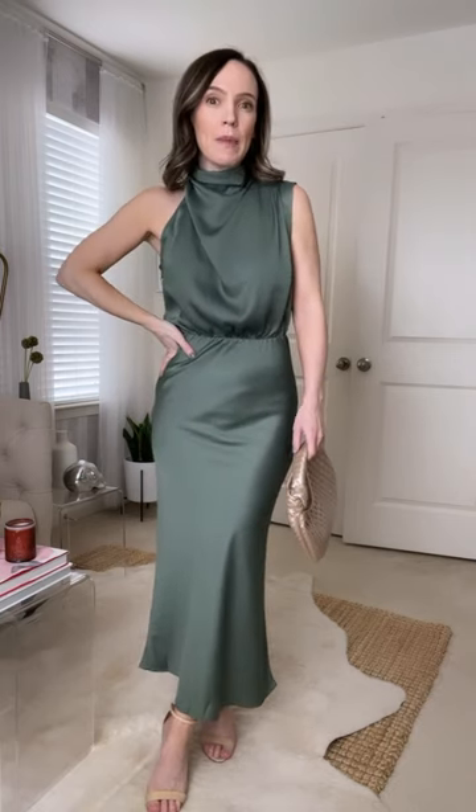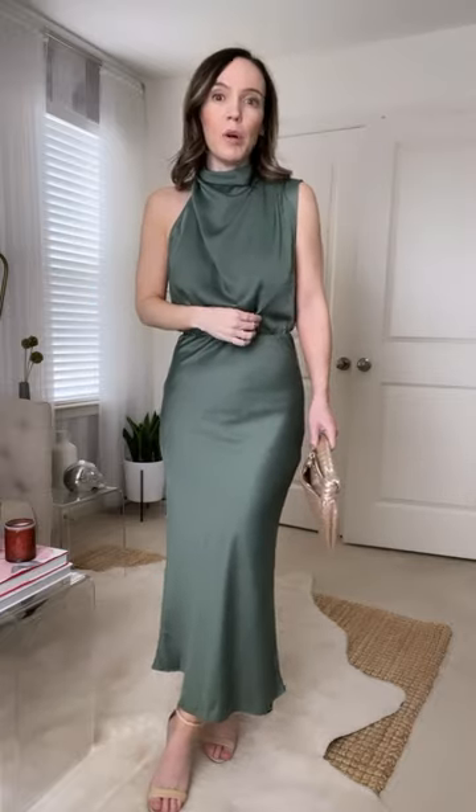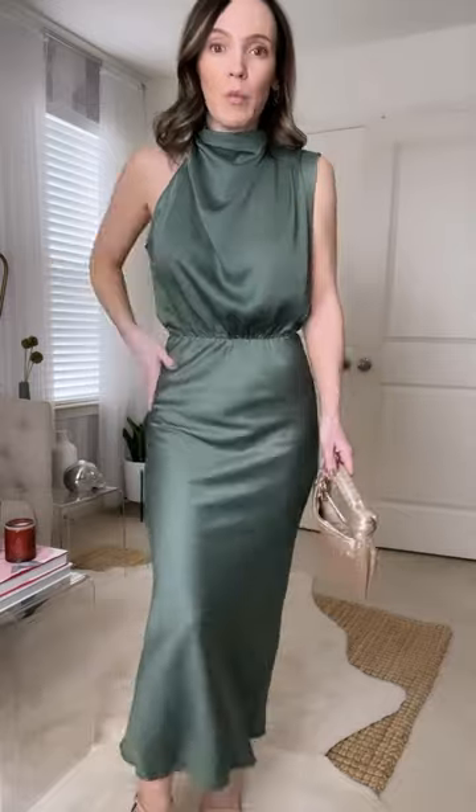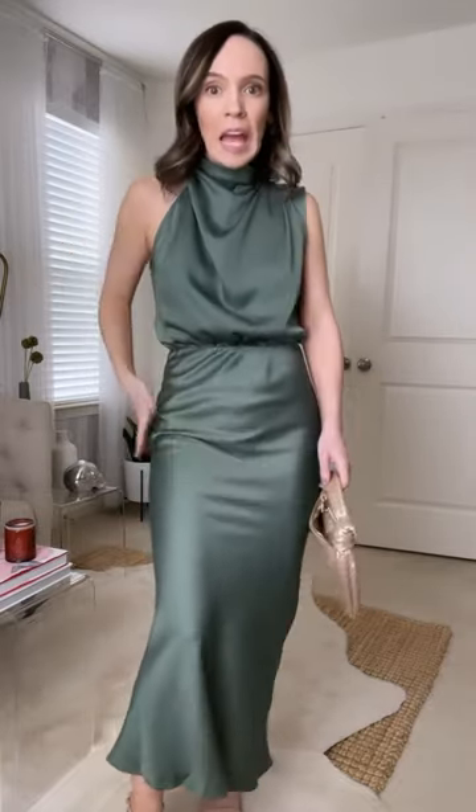Maybe if you're in between sizes, go up a size because I feel like it could pull. For me, it fits really comfortably, but you could definitely wear some type of smoothing apparatus underneath.